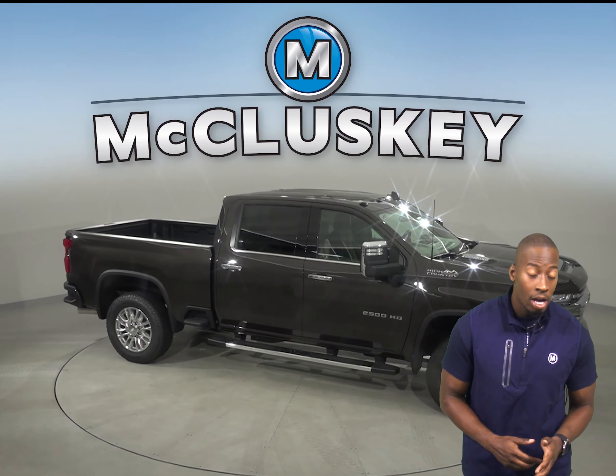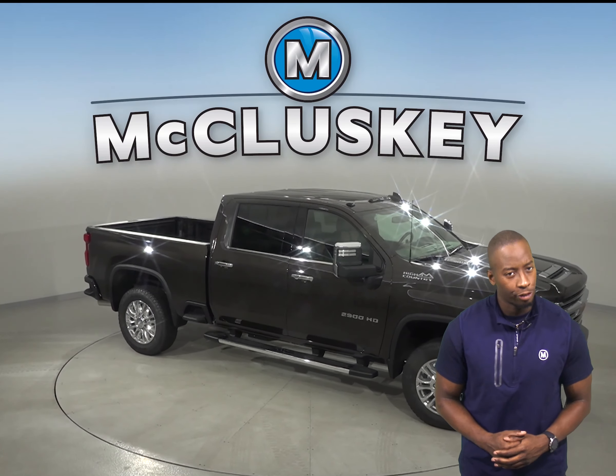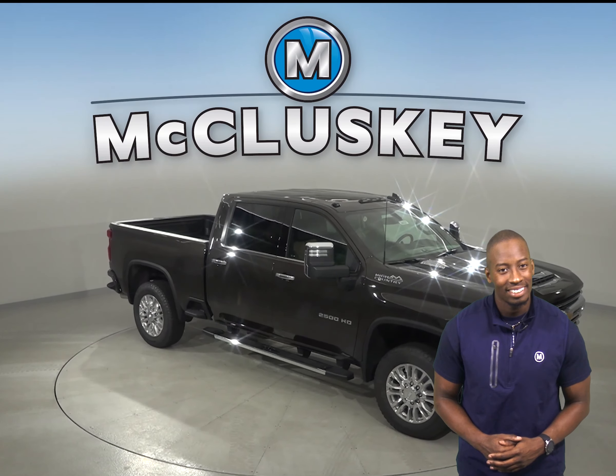When compared to the 2020 GMC Sierra, the 2020 Chevrolet Silverado has a lower 7 series tire profile that provides a stiffer sidewall than the GMC Sierra HD's 75 series tires.